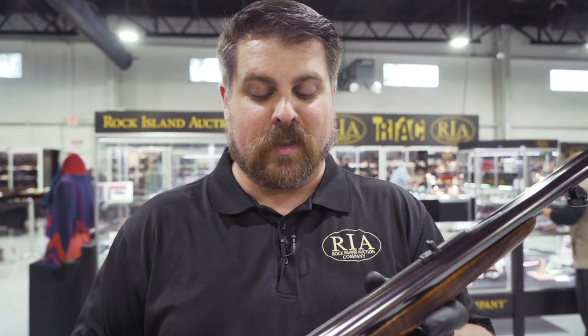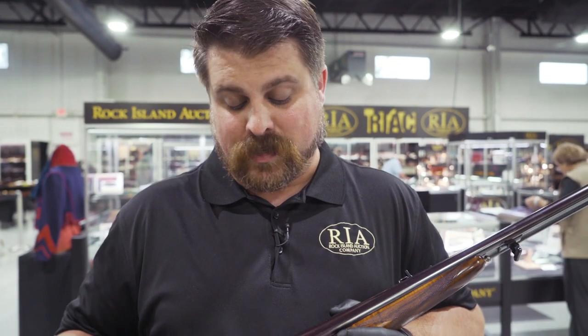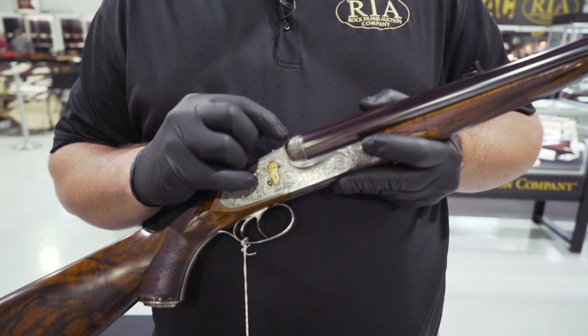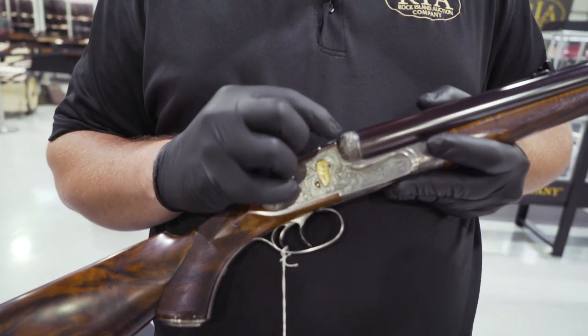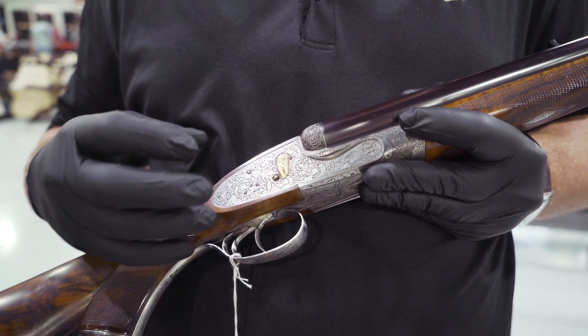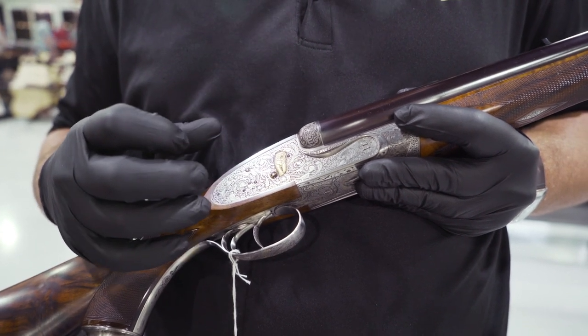What attracts me to this rifle is some of the engraving you'll see here on the side plate. It is sidelocks — we have the side plates here. We have beautiful vine work on what would we call, I guess, the fences, but here on the side plates is where all the attention gets drawn, and rightly so.